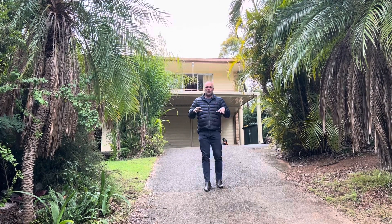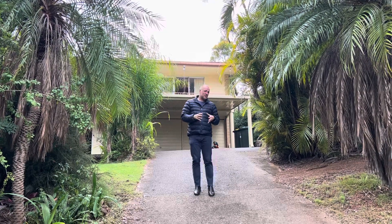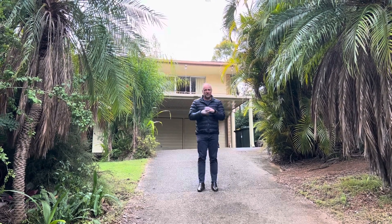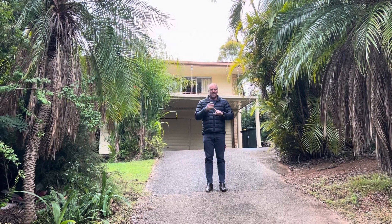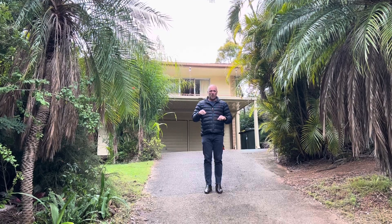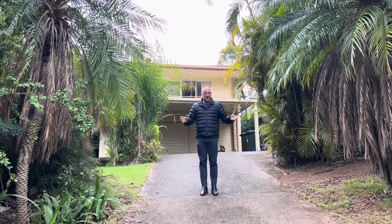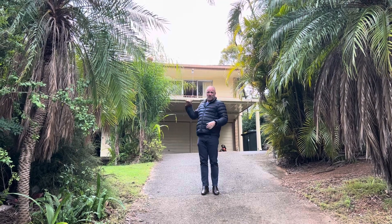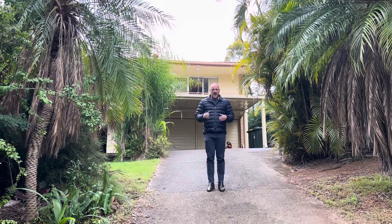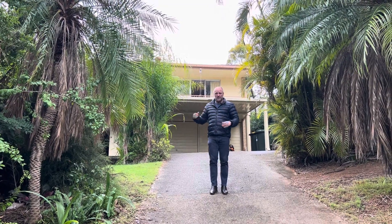Hi and welcome to one of Jindalee's best opportunities. We're here at 8 Aracula Street in Jindalee, where we've recently sold a few properties over a million dollars. This one is high and dry — no flooding whatsoever. We're on 825 square meters of land, which is unheard of in Jindalee where most blocks are around 600. We've got a great little house at the top of the hill — three bedrooms, one bathroom, with a double lock-up garage.